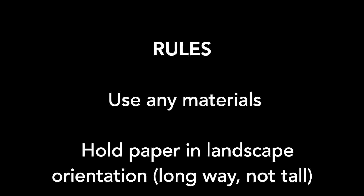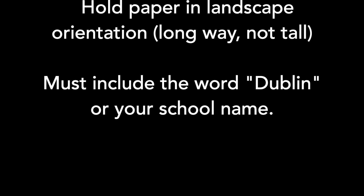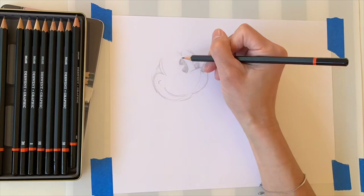We do have a few rules. First, you can use any materials you have at home — please use your imagination and have fun. Hold your paper in landscape orientation, meaning the paper is long from left to right like a garage door. The reason for that is because we'll be featuring some of your artwork on our school website and on the PFC page, since this is commercial art. Please include words — like 'Dublin' or whatever it is that you drew.